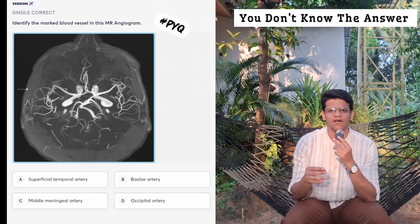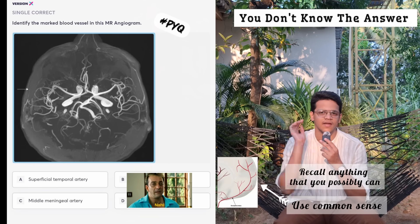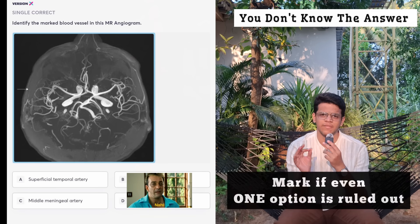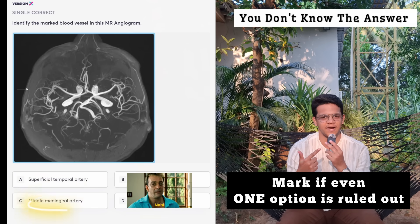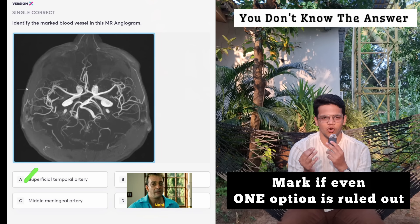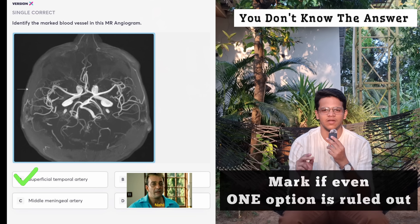Recall any information you can and use simple common sense. Occipital artery and basilar artery can be ruled out — occipital artery is present more posteriorly, and from the circle of Willis, basilar artery is not present laterally as shown in this image. You have already ruled out two options. If you have ruled out even one option, you must attempt that question. Only two options remain: superficial temporal artery or middle meningeal artery. Use any common sense you can. The answer is superficial temporal artery, but once you've ruled out one or more options, you must mark the question.